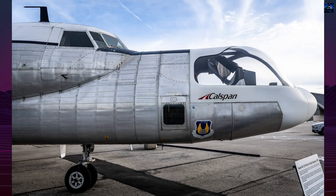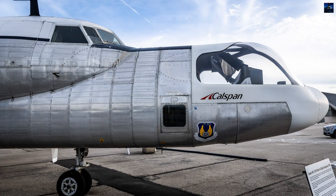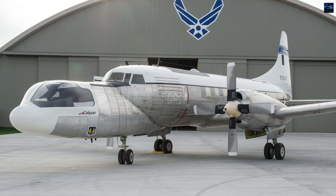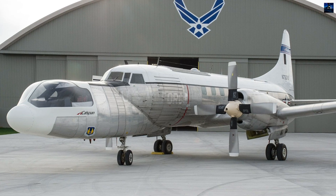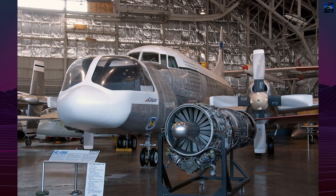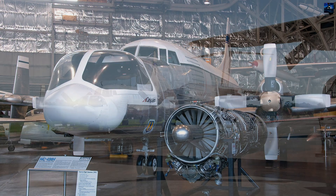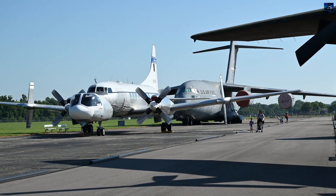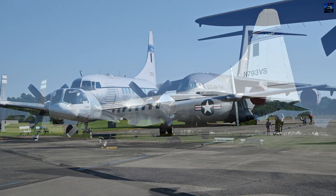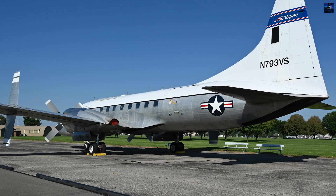The first major stage of modification produced the NC-131B control-configured vehicle. This version gained a second cockpit, a removable modular simulation station, and vertical fins on the wings that generated lateral forces to mimic crosswinds. Its original piston engines were replaced by turboprops, increasing reliability and power for demanding research missions. The N designation signified permanent structural and systems changes, reflecting the aircraft's role as a dedicated experimental platform.